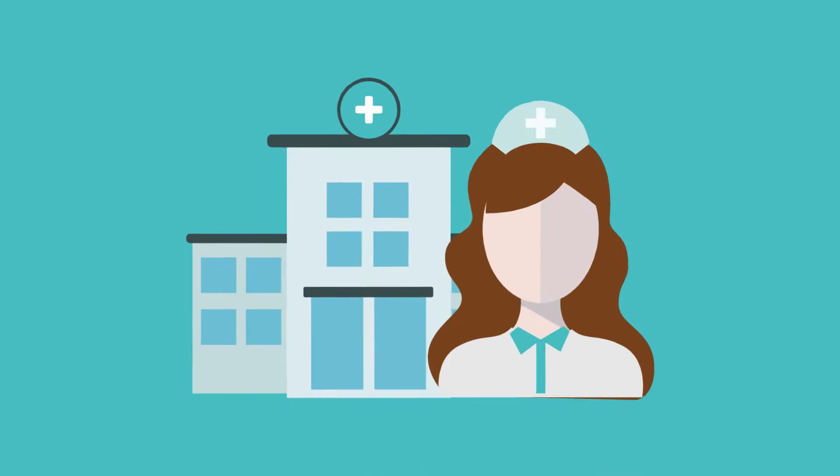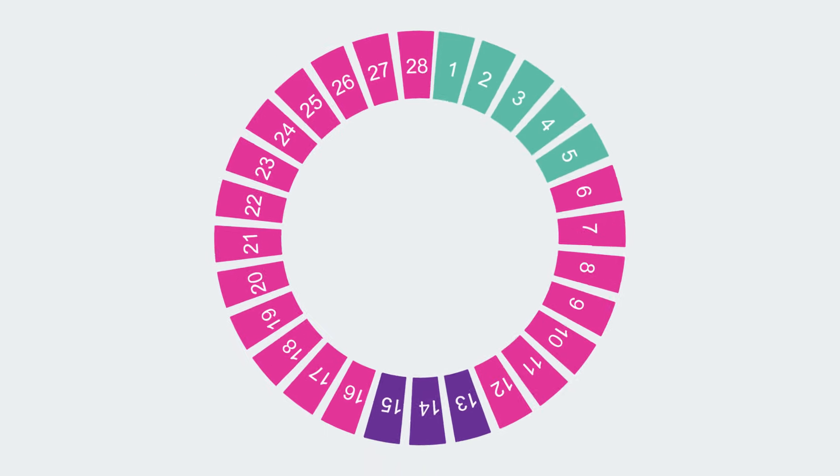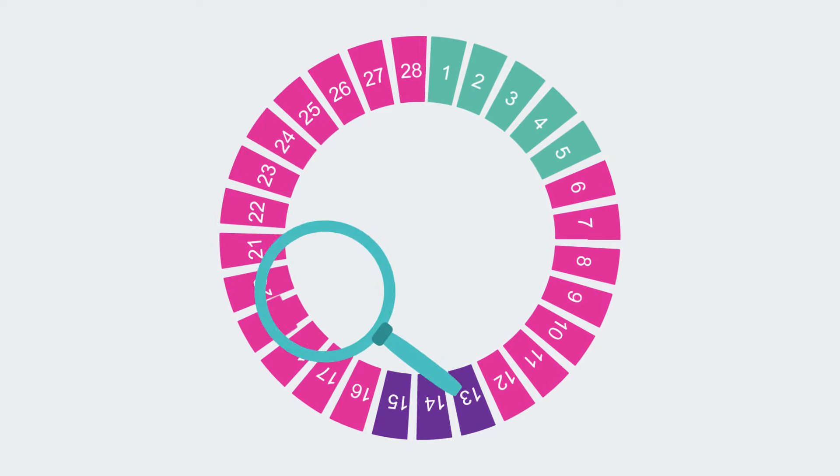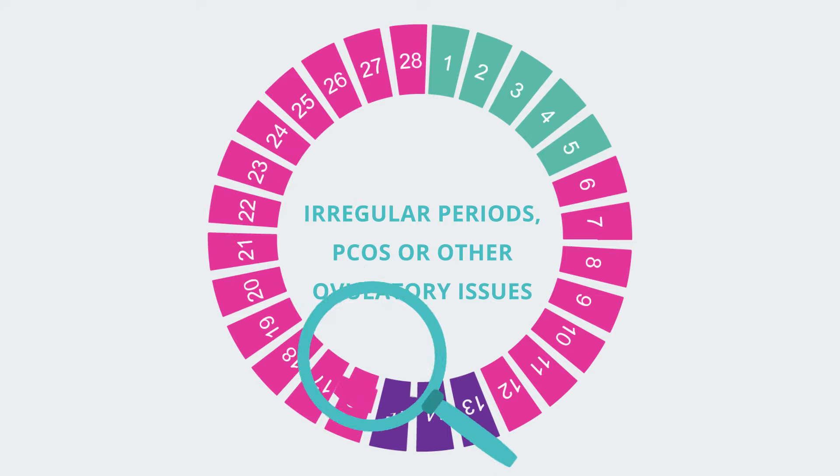Designed by clinicians for use in the home and clinic, Ovusense is the only fertility monitor that can track your cycle completely, even if you have irregular periods, PCOS, or other ovulatory issues.